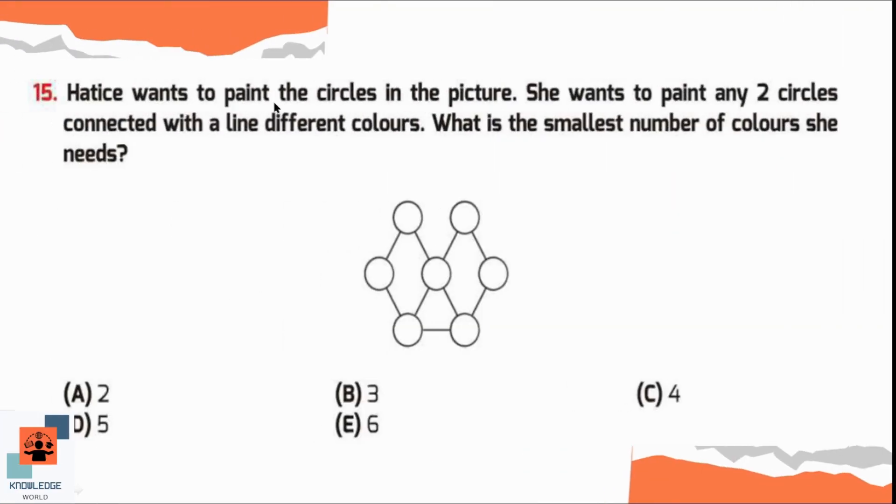Question number 15. Hattis wants to paint the circles in the picture. She wants to paint any two circles connected with a line in different colors. What is the smallest number of colors she needs? If she colors the middle circle red, then she has to use another color for the upper circle — let's say green. She can use red again in one circle, but cannot use red in the lower circle, so she uses blue there.